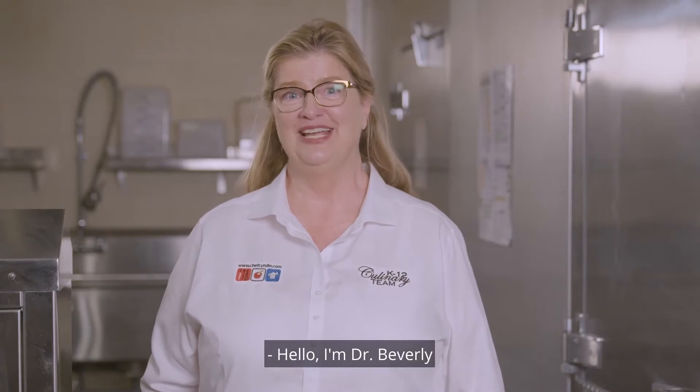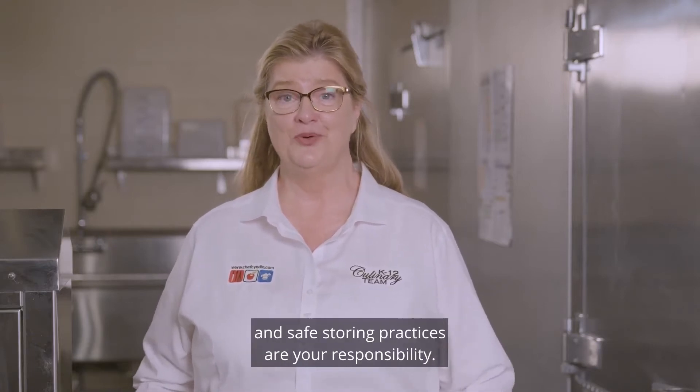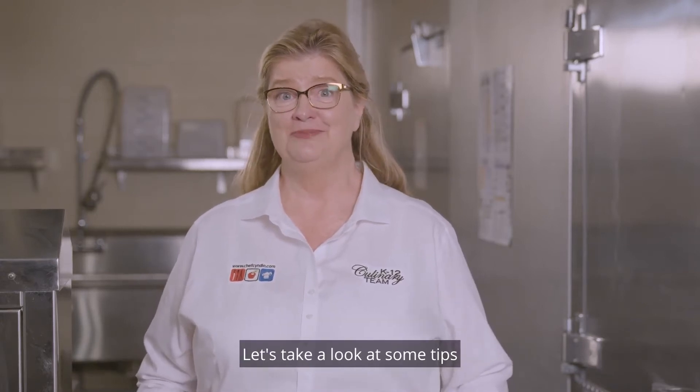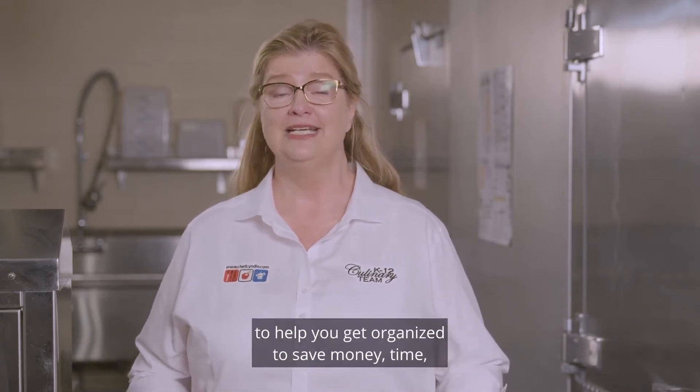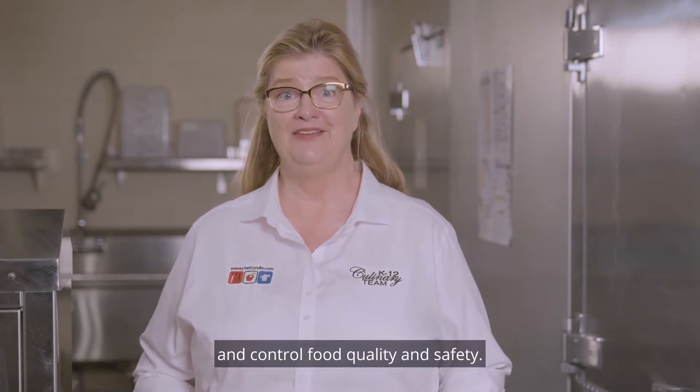Hello, I'm Dr. Beverly and I'm here to tell you inventory management and safe storing practices are your responsibility. Let's take a look at some tips to help you get organized to save money, time, and control food quality and safety.